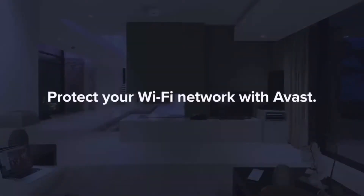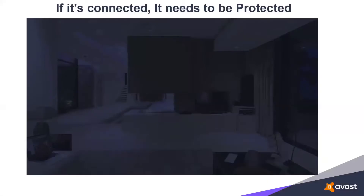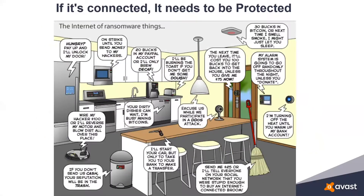More than you thought, right? You can protect your Wi-Fi network with Avast, even if you're using the free version. Statistically, we use at least three smart devices per person. What we want to prevent is the internet of ransomware of things. The last thing you want is to have your front door infected by ransomware and have to pay somebody to get in and out of your house. Almost everything in your home, sooner or later, will become a smart device.